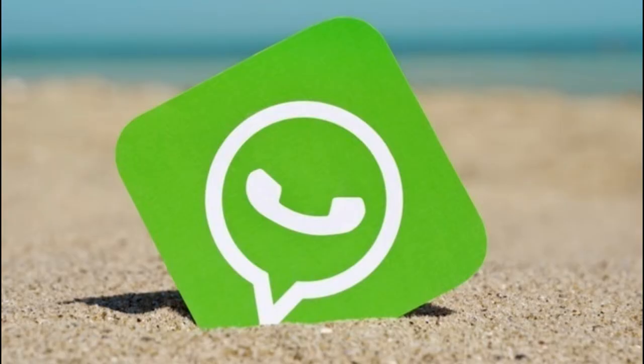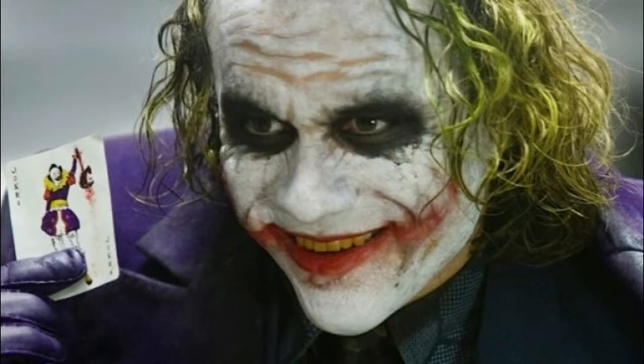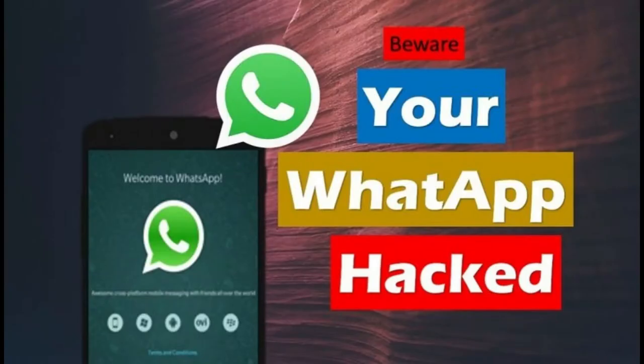Hello guys, welcome back to Tech for Truth. In this video I am going to share with you an important news about WhatsApp — that your WhatsApp account can be hacked. You may think that I am just joking, but no guys, I am not joking. It's a fact. Let's have a look at how your account can be hacked.